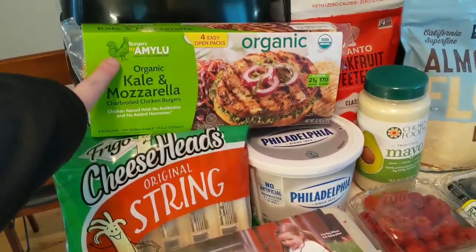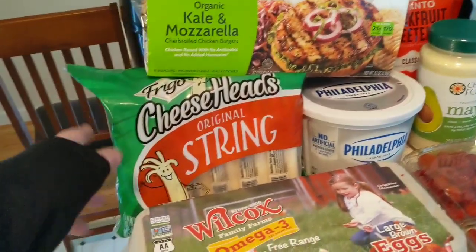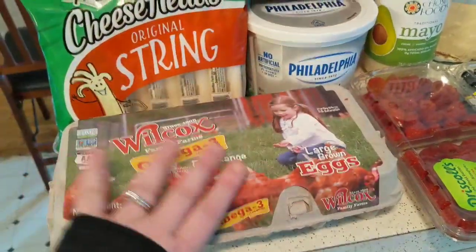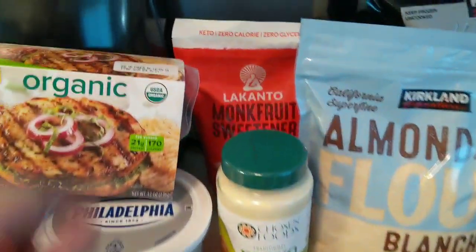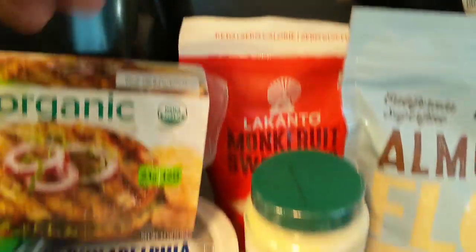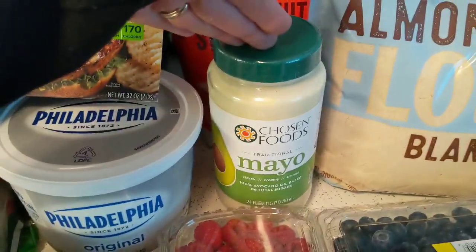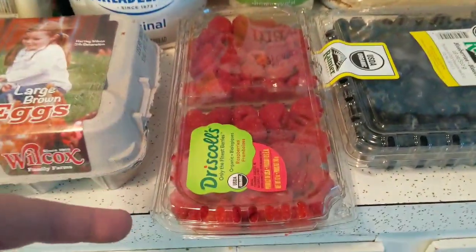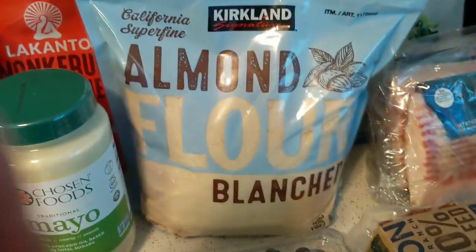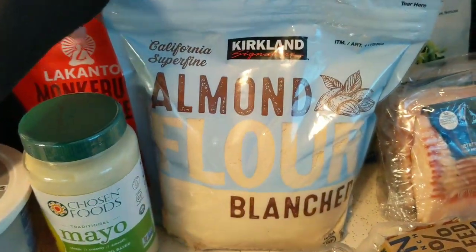We got the kale and mozzarella chicken burgers — those are really good. String cheese, eggs, the Philadelphia cream cheese. I wanted to try this — it's the monk fruit sweetener — and also the avocado mayo. I always get organic fruit when I go to Costco; got raspberries and blueberries.